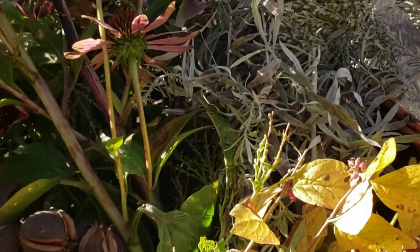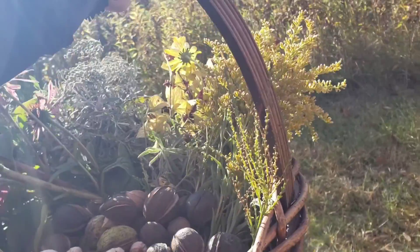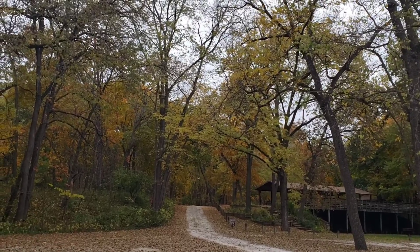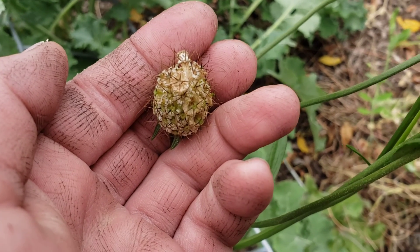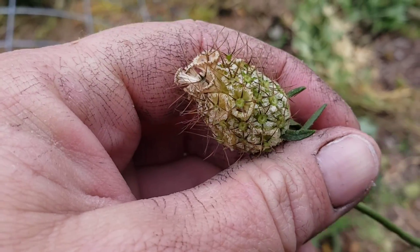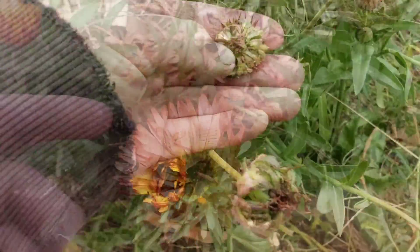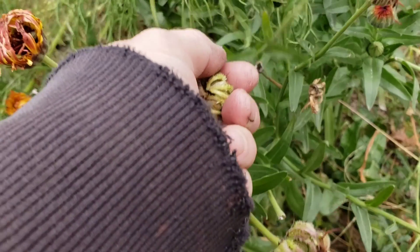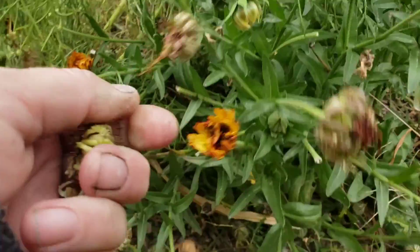Now we're going to go home and see what we can find there. Seed saving is probably one of my most favorite things to do. Of course I love growing all of the things, but I absolutely love saving all of the seeds from year to year. This is a pincushion flower — a scabiosa — ready for the seeds to be saved; you see them poking out there. This is our calendula; the seeds here are almost ready.